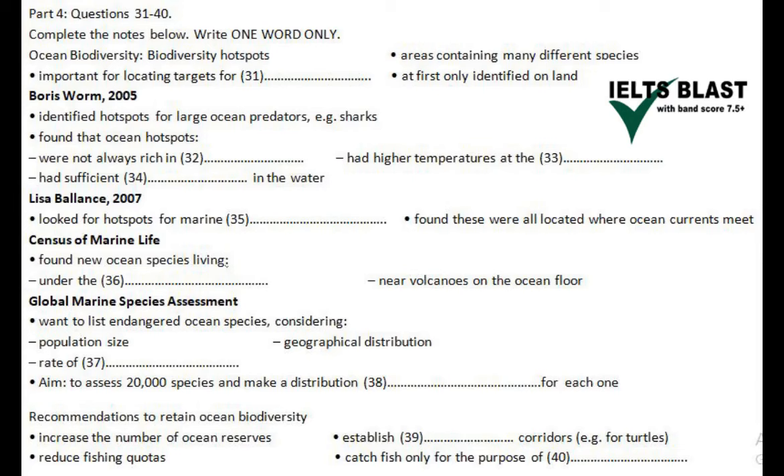Now, people who want to protect endangered species need to get as much information as possible. For example, there's an international project called the Census of Marine Life. They've been surveying oceans all over the world, including the Arctic. One thing they found there, which stunned other researchers, was that there were large numbers of species which live below the ice, sometimes under a layer up to 20 metres thick.